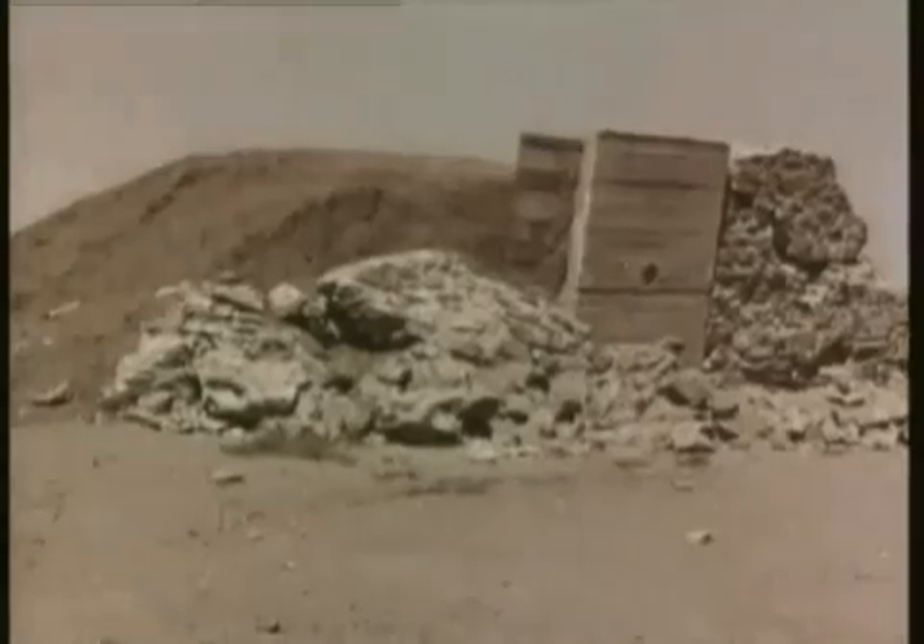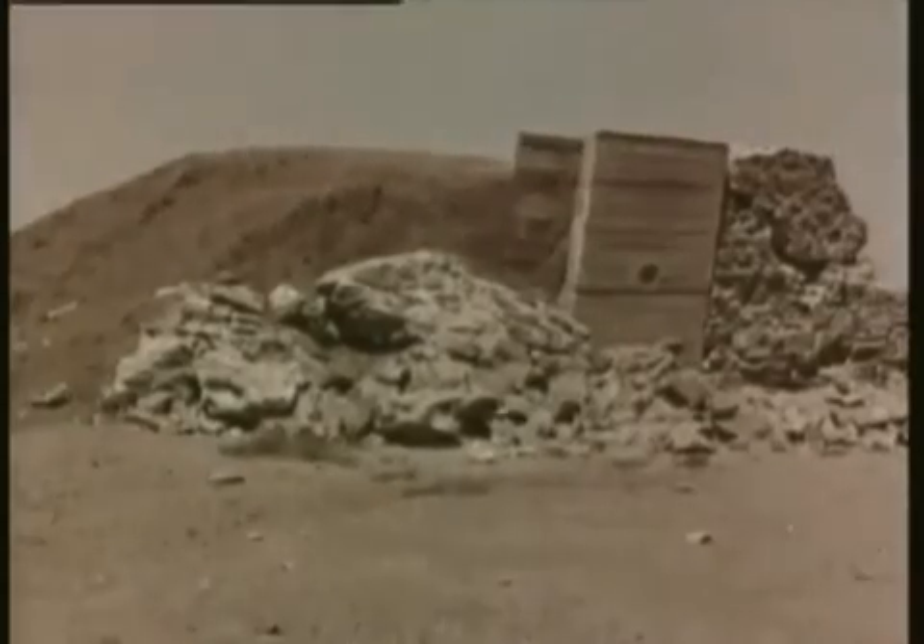Because the bomb was detonated two miles above the ground, there was very little radioactive fallout. But the earth directly below the burst was seared by the intense heat. Rock had been turned to ash.